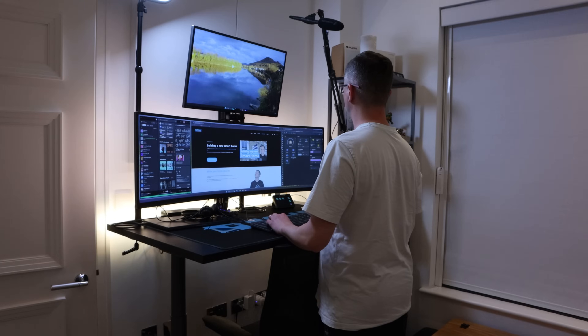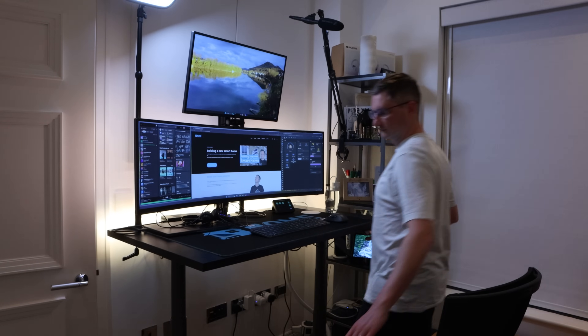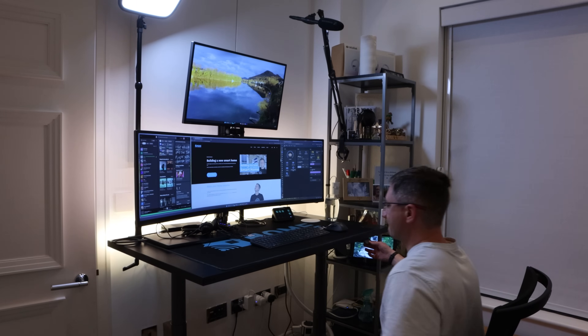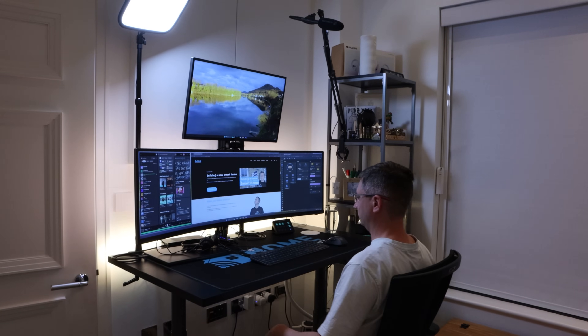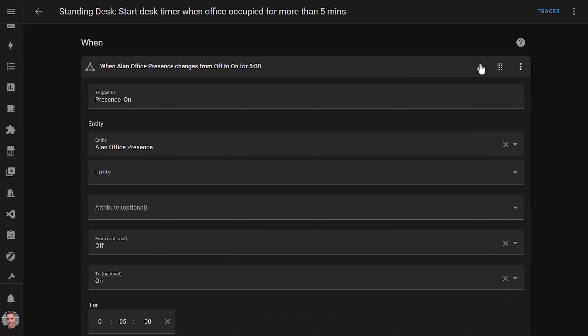I created an automation that was triggered when the presence sensor detected someone for more than five minutes — no point triggering the automation if I just walked into the office to drop off my laptop or something. I also wanted the automation to trigger if the desk was lowered into the sitting position, in case I started the day standing up and sat down later without leaving the office and re-triggering the presence sensor. It took me some thinking to figure out how to trigger an automation based on two things that both needed to be true.